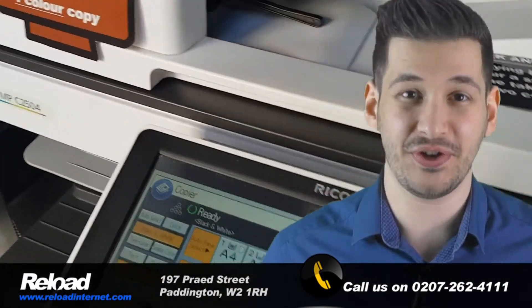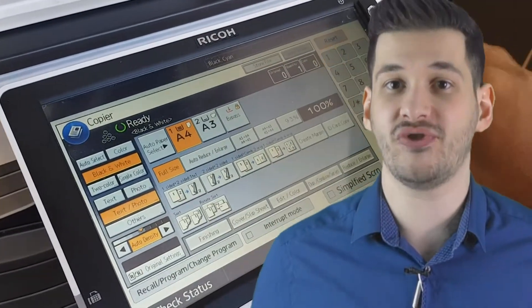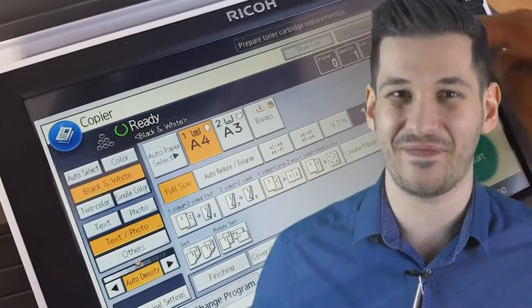We can scan your document for you, whether it be a single-page A4 document or even hundreds of pages for your business. Rest assured, Reload Internet can do it for you.